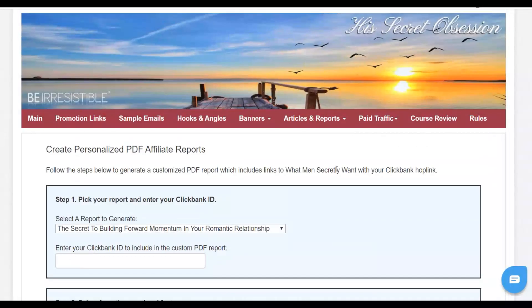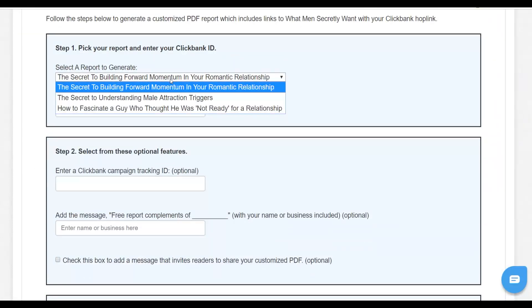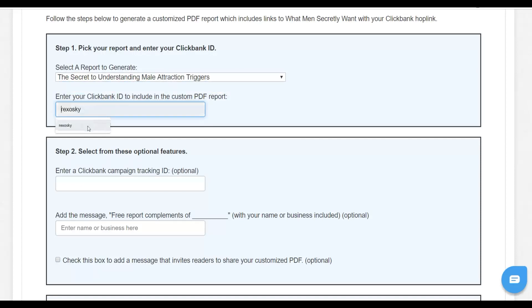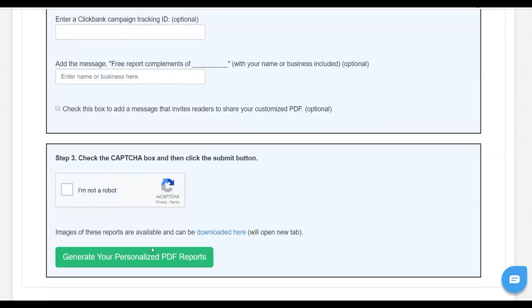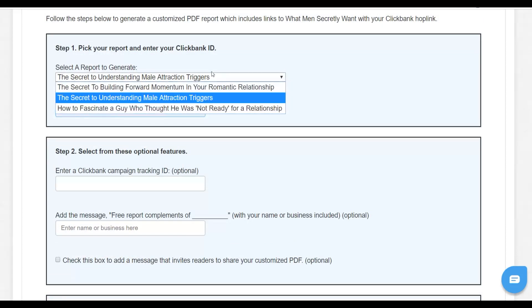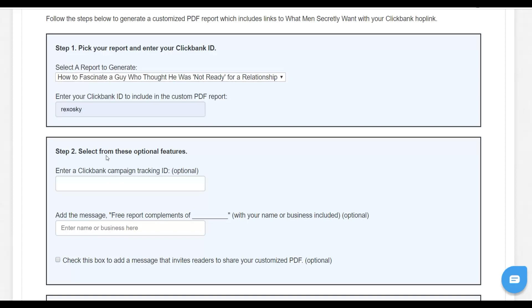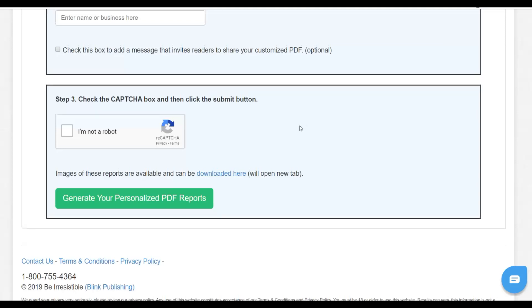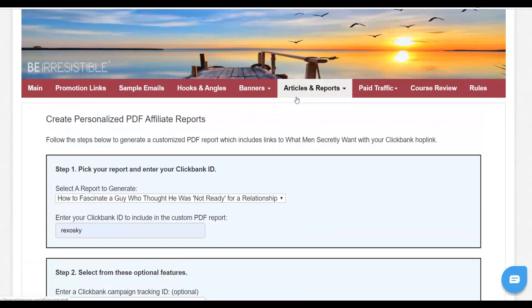Go back to the affiliate resources page and click on the second PDF — 'The Secret to Understanding Male Attraction Triggers.' Input your ClickBank ID and generate a personalized PDF report; it'll generate a second report with your affiliate links inside. Download it, then do the same for the third PDF. Input your affiliate ID, generate another PDF report that you can share online and send people back to your affiliate offer. Once you have all three, you're going to share these PDFs online to start getting free traffic back to your affiliate offers.